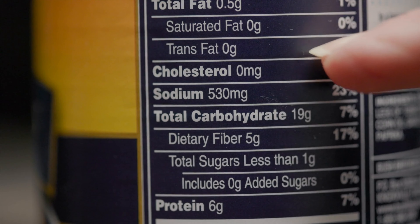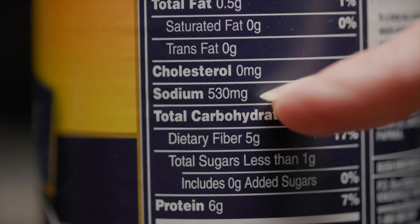Hypertension occurs when the force of the blood against your artery walls is too high. This can happen due to factors like poor diet, lack of exercise, stress, and even genetics. High blood pressure often shows no symptoms, making it a silent killer.